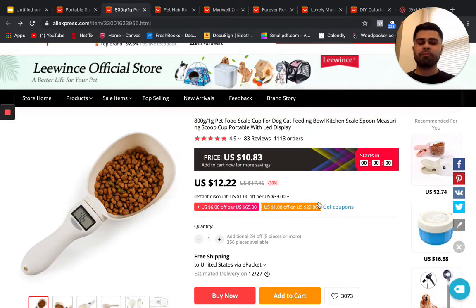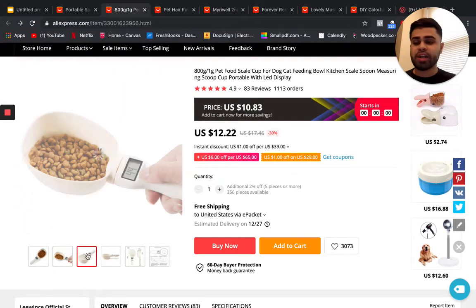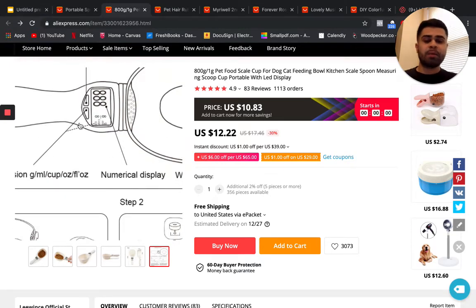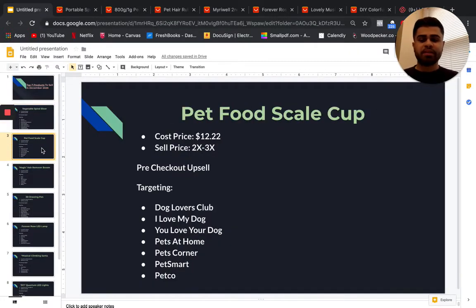Our next product is this little pet food scale cup for your dog or cat. It actually weighs your food right in the cup, making it very convenient — you don't have to transfer between a scale, bowl, and cup. The cost price is about $12.22 and you can sell it at about two or three X more.